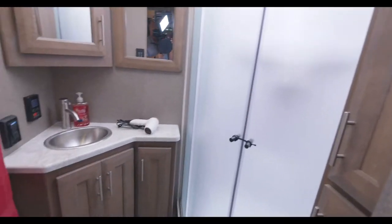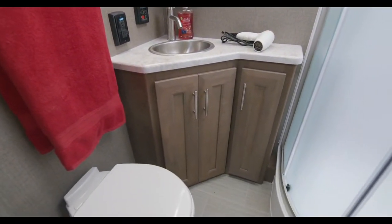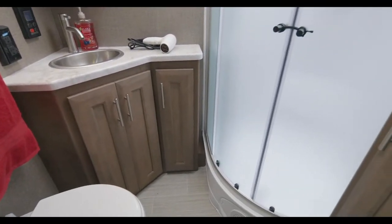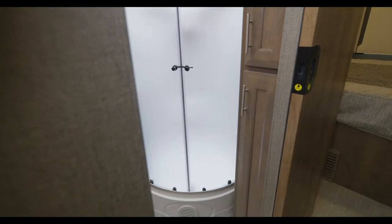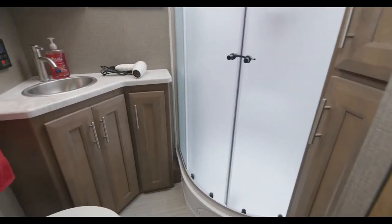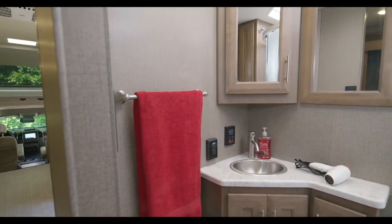In the bathroom you have a curb-door entry shower, storage, medicine cabinets, a sink, and a porcelain foot-flush toilet. Lots of great options and plenty of room and space in the bathroom.